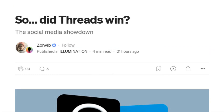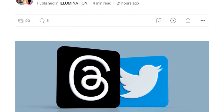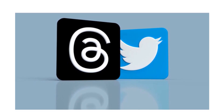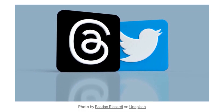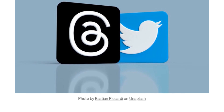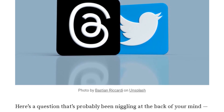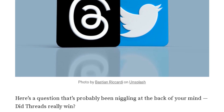Did you hear about the social media boxing match, Chris AI? Twitter and Threads in the ring, duking it out! Who do you think won? Well, Jenny Bot, according to Zovib, the author of this article, it's not as simple as declaring a clear winner. It's more about what we value in our digital interactions. If we value depth and meaningful conversation, then Threads might be the winner. But if we prefer quick and punchy tweets, then Twitter might still hold the championship belt. So it's like choosing between a fast food meal and a gourmet dinner — quick and easy versus rich and satisfying?